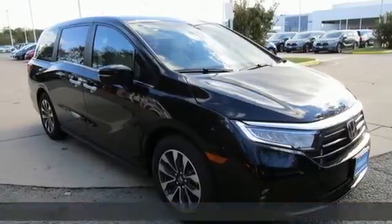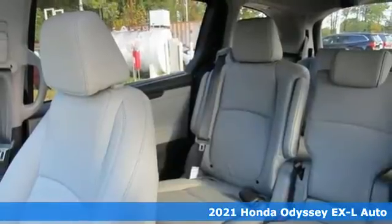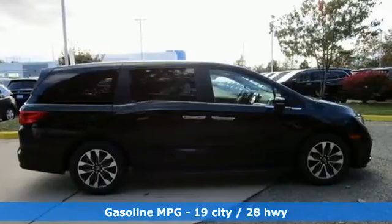Here's a new 2021 Honda Odyssey. From hood to hatch, it offers all the comforts and conveniences you could want. And get ready for an impressive combination of features.